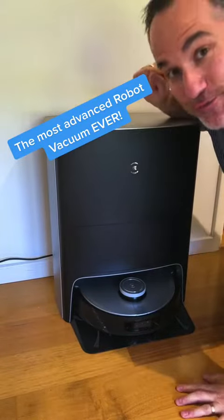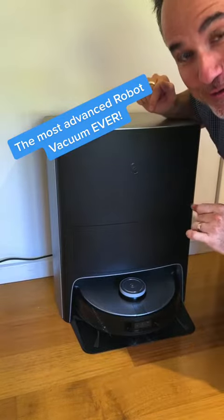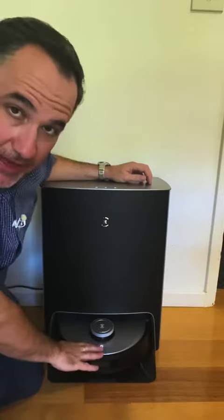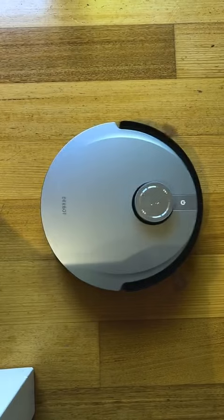This is the biggest and most advanced robot vacuum I've ever seen. Just wait till you see what it can do. Now the X1 itself is super advanced and it's also beautifully designed. It's a Jakob Jensen design, this whole unit and the vacuum itself.